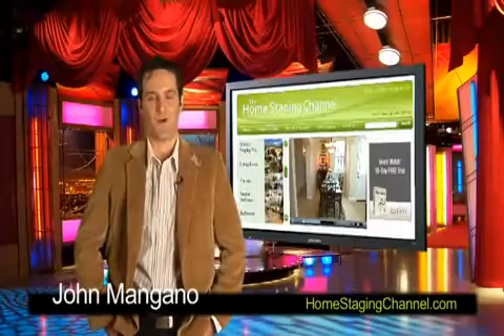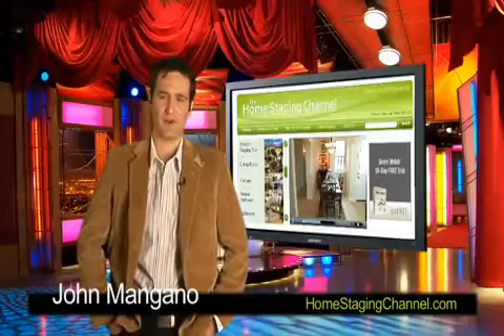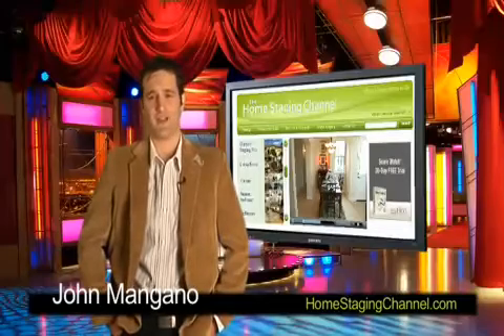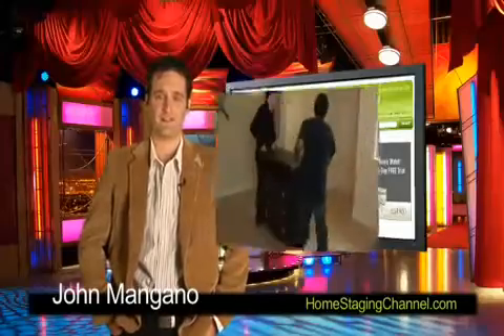John Mangano with TheHomeStagingChannel.com. The dining room is really the space where home buyers need to feel a personal connection. This is the area where they will be entertaining with friends and having family over for special occasions. Here are a few ways to give your dining room a touch of class and elegance.